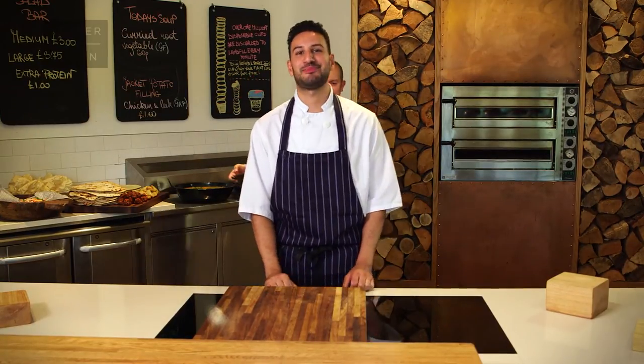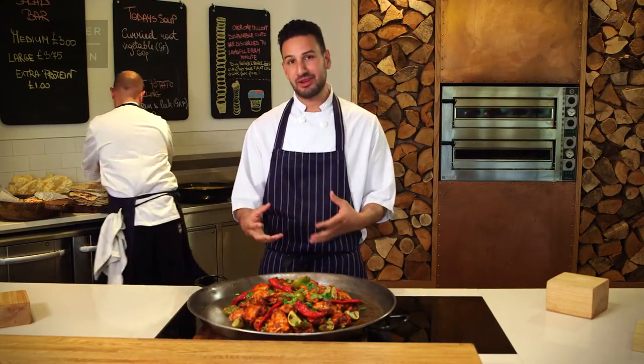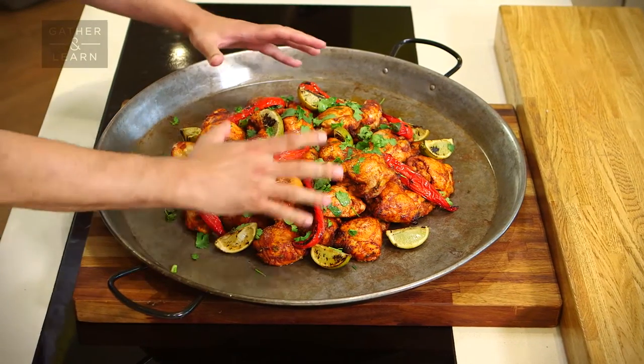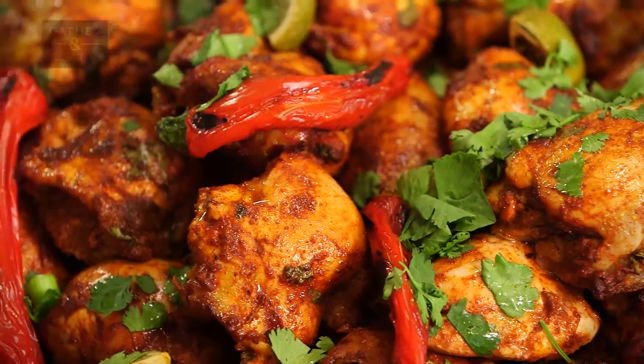I'm going to show you how to set up a street food counter. I've got some lovely tandoori chicken today, and my assistant Phil is going to help me set this up. We've got these lovely tandoori chicken that have been marinated overnight. We've used a big pan to pile them up high, and now we've garnished them with some chopped coriander, some burnt limes and some burnt chilies — all of which marry well with the dish.